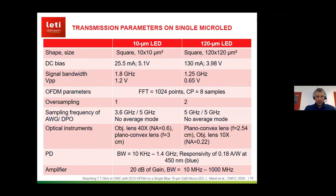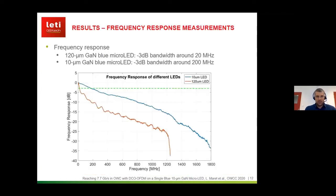Here is a table of parameters for two different LED sizes: 10 micrometers and 120 micrometers. For the 10 micrometer LED, the DC bias used to achieve the highest modulation bandwidth was 25.5 milliamperes, giving a current density of about 25 kilo-amperes per square centimeter. This is quite high and is one of the key enablers to reach very high throughputs compared to the previous state of the art, which applied only 19 kilo-amperes per square centimeter on 20 micrometer LEDs. The second key figure is the modulation bandwidth of up to 1.8 gigahertz.